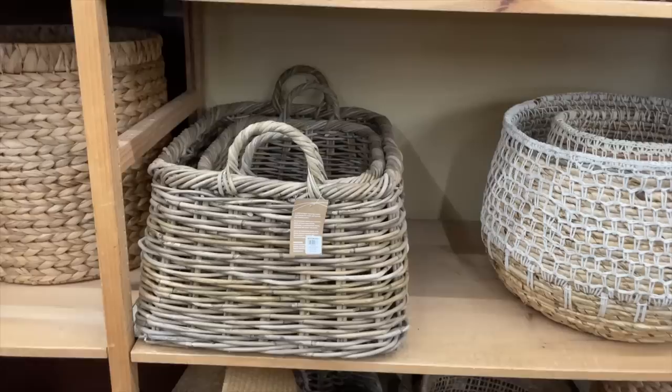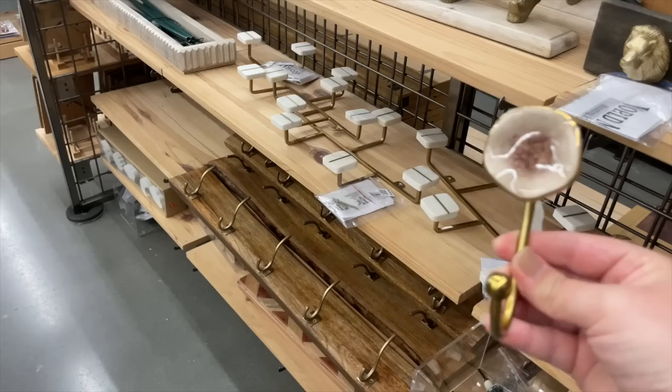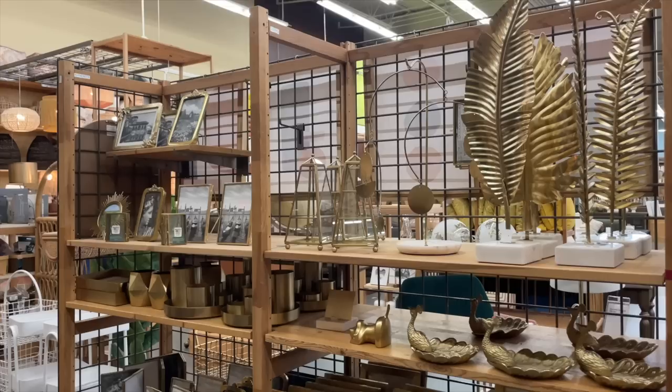I didn't get much footage of it, but this huge basket on the left really caught my eye. That's one I'm considering grabbing to go above our armoire in our entryway - I keep thinking about it and I might go back and grab it because I can't seem to find one that I love used. I love all of the frames at World Market. They have all of the gold things right now.